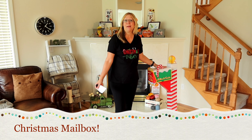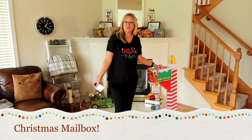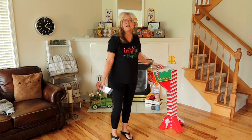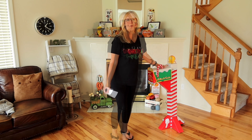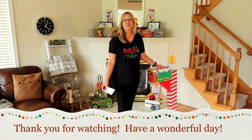I also wanted to show you this mailbox I got. It's a little cardboard mailbox from the Oriental Trading Company. It was originally $31.99, but I got it on clearance for $12.77. I can use this as a backdrop in my videos — I thought it would be really cute for the Christmas season.